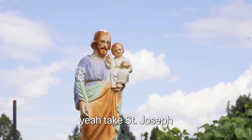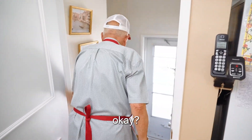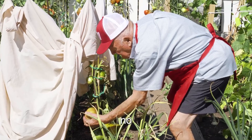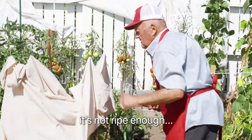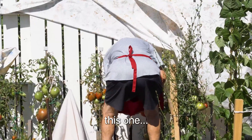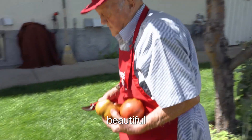St. Joseph, you have to take St. Joseph. So I forgot — before I went, I go out with the zucchini. No, not ripe enough. I go get one here. This one. That's a nice tomato. Beautiful.